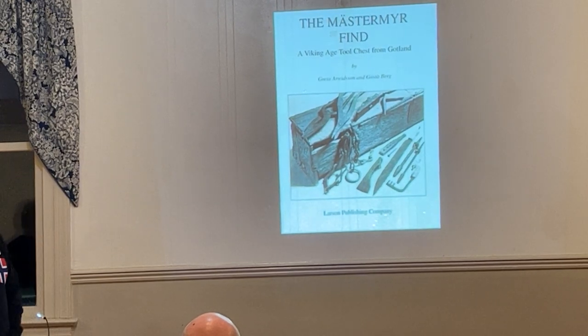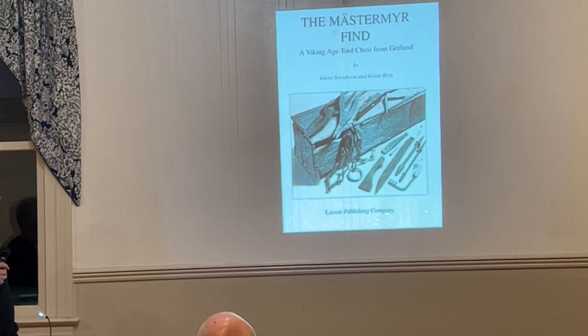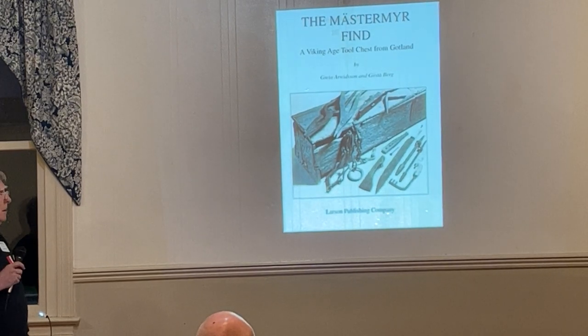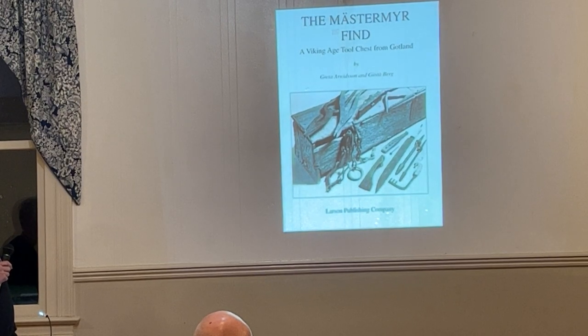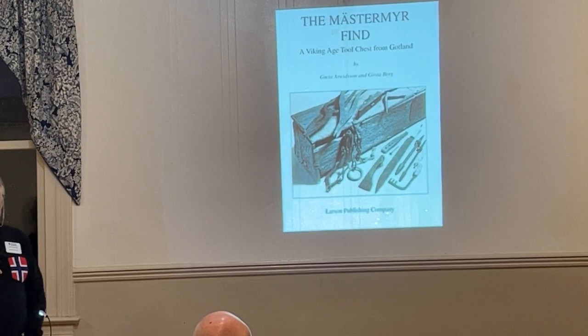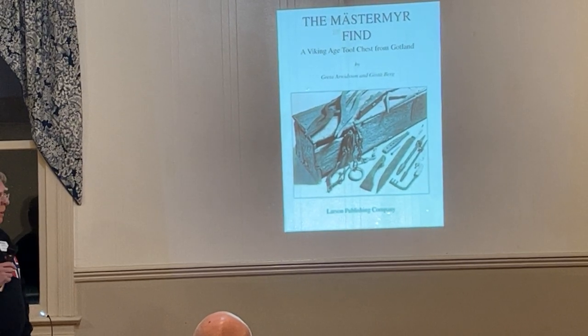Most of the images you'll see tonight are from this book, The Mastermyr Find — a Viking Age tool chest from Gotland. That's a fairly large island off the east coast of Sweden.